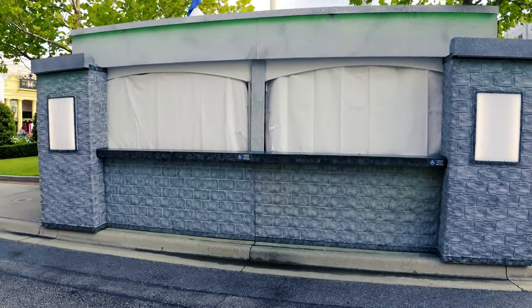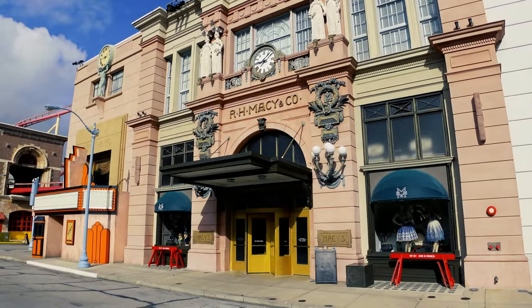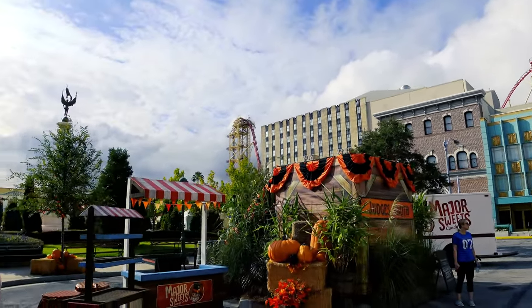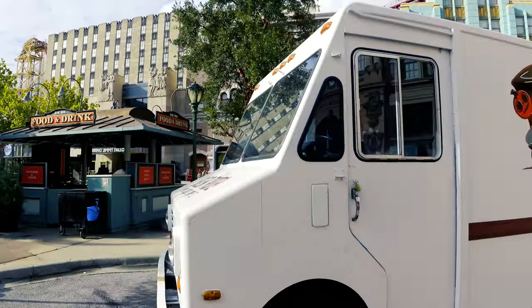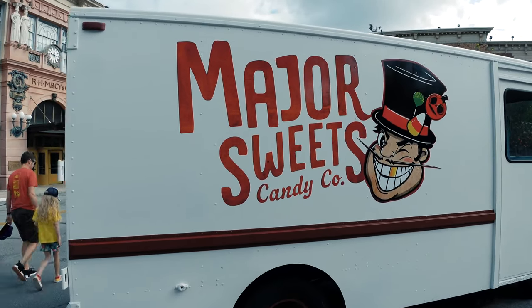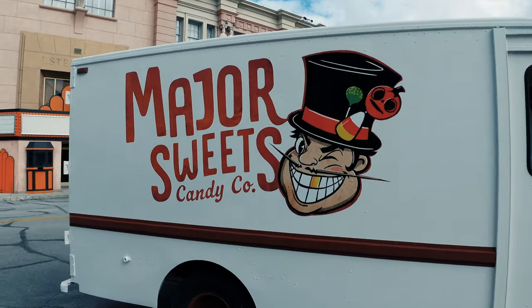Another food booth over here by the park. And it looks like we'll have some enjoyment and entertainment for Halloween Horror Nights with the Major Sweets Candy Company, as you can see. They're going to be parked right out here in front of what's potentially going to be the Halloween Horror Nights Tribute Store.